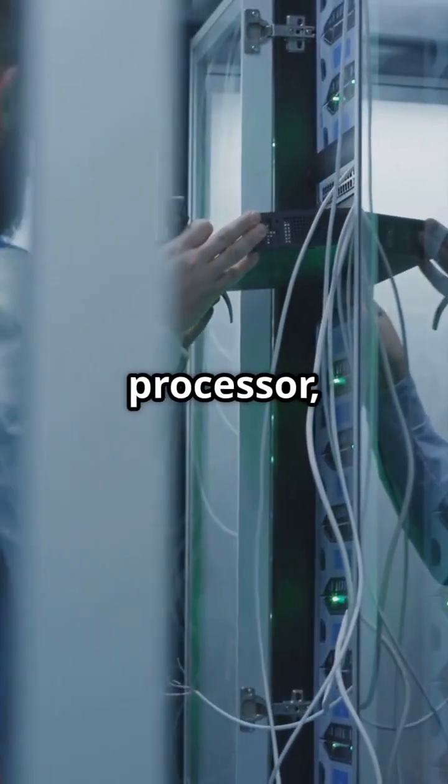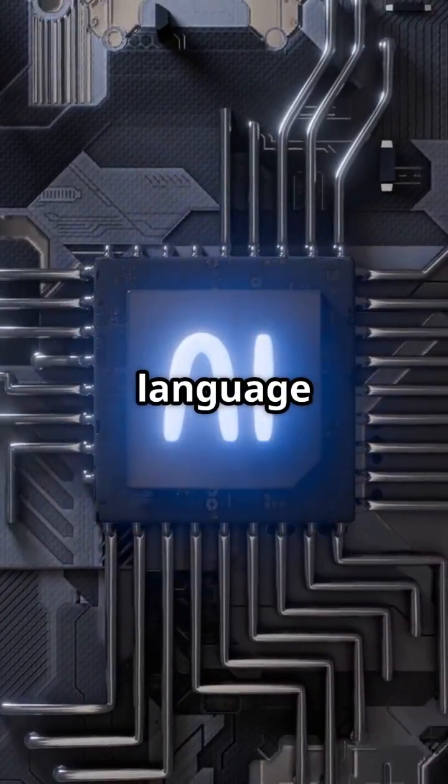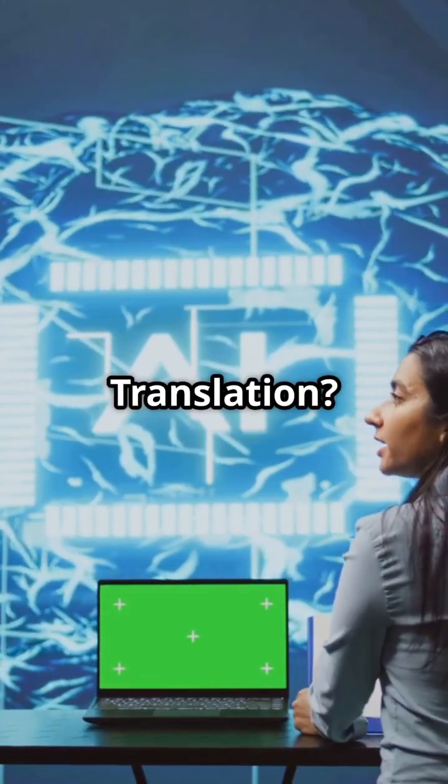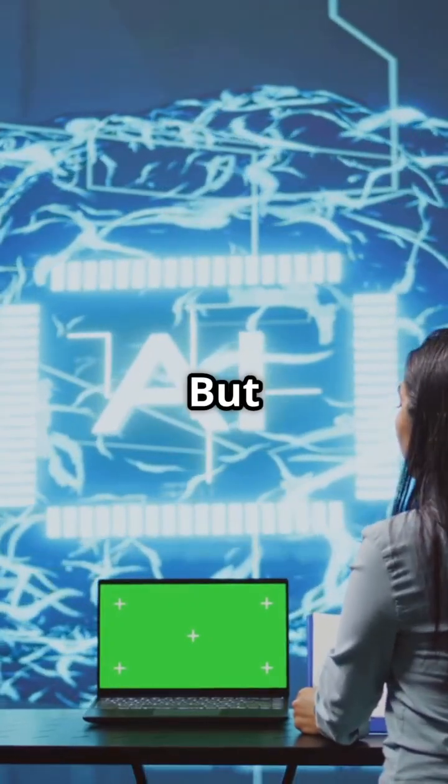Powered by the advanced Telum 2 processor, this beast integrates an AI coprocessor designed for small language models and inferencing tasks. It's built to handle the most demanding AI workloads with ease.